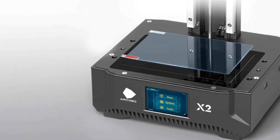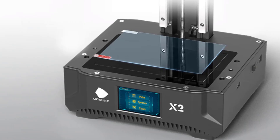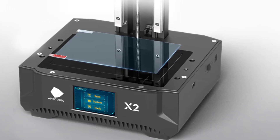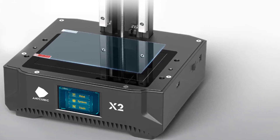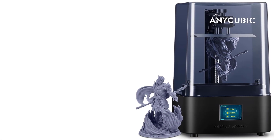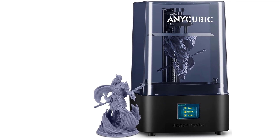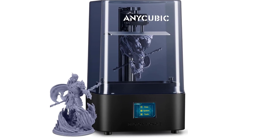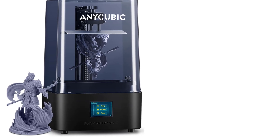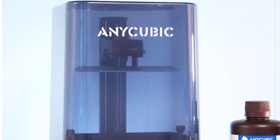The Anycubic Photon Mono 2 is ideal for miniatures, jewelry, prototypes, and detailed models. The upgraded light turbo matrix ensures uniform light distribution, resulting in sharper edges, smoother surfaces, and faster curing times without sacrificing print quality. With an enlarged print volume of 6.49 x 5.62 x 3.5 inches, the Photon Mono 2 provides more room for ambitious projects while maintaining compact dimensions of 11.81 x 11.81 x 20.88 inches, perfect for desktop use. The sturdy aluminum construction enhances durability and stability during long print sessions.